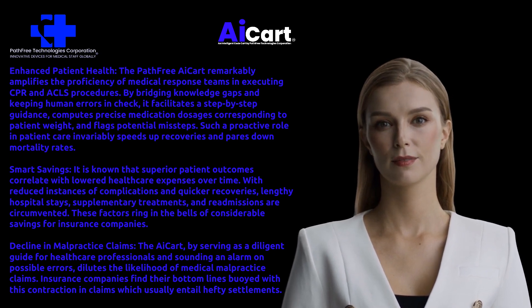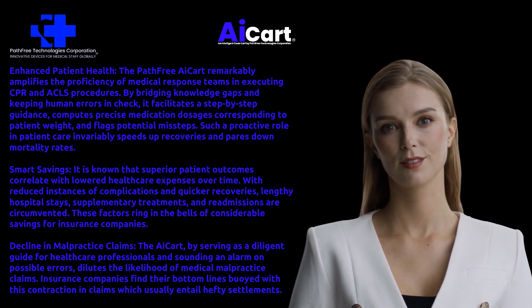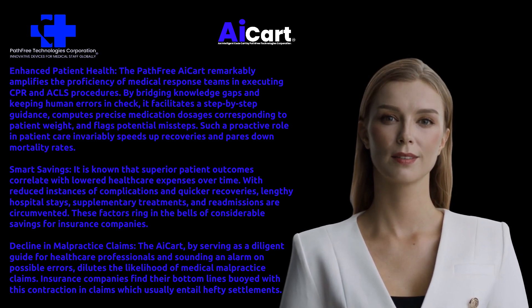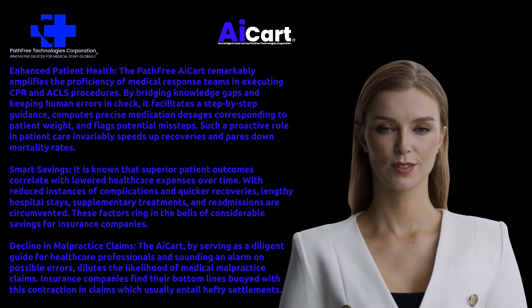Smart savings: it is known that superior patient outcomes correlate with lowered healthcare expenses over time. With reduced instances of complications and quicker recoveries, lengthy hospital stays, supplementary treatments, and readmissions are circumvented. These factors bring considerable savings for insurance companies.